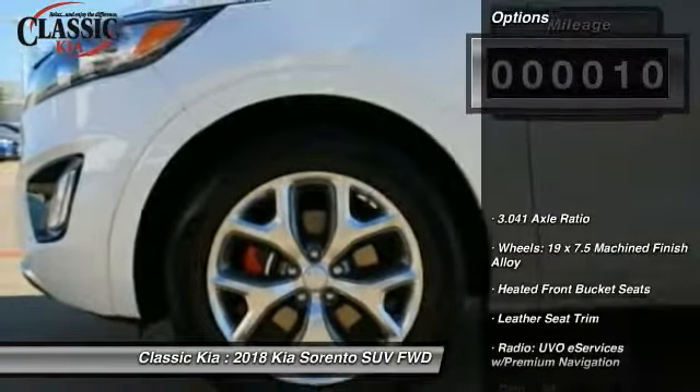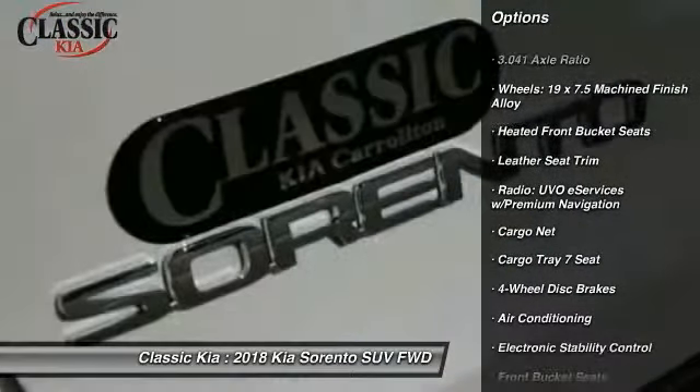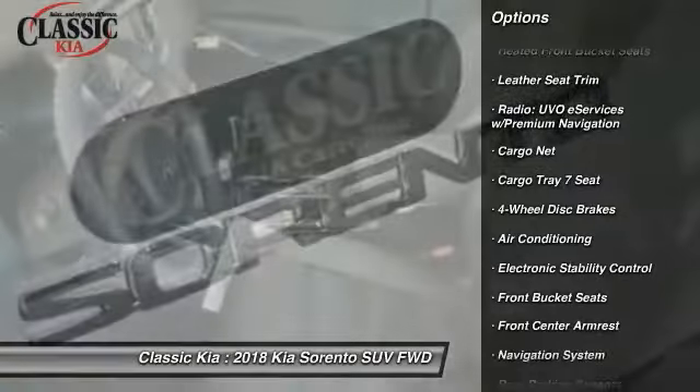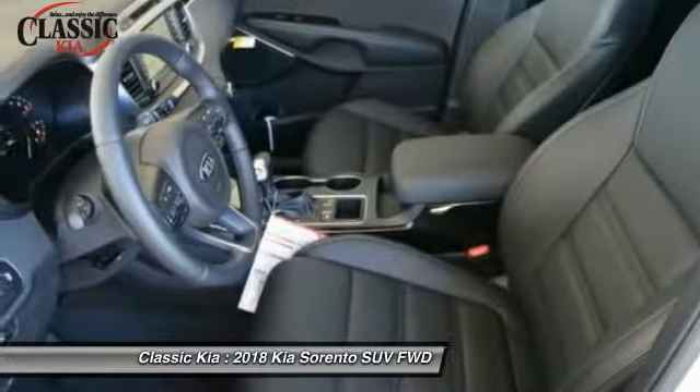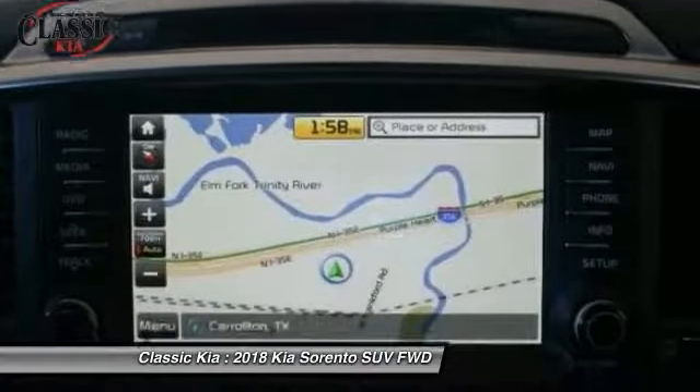Here are some of this vehicle's great options: navigation system, traction control, power passenger seat, dual airbags, air conditioning, power steering, four wheel disc brakes, eight speakers, heated front seats, fog lights.